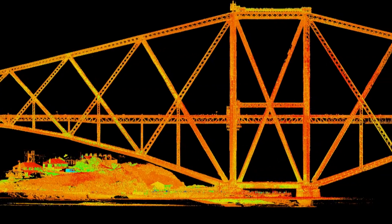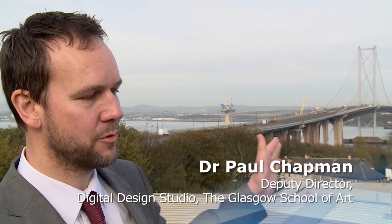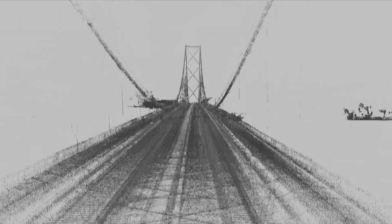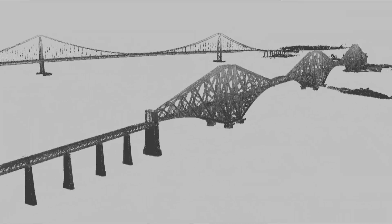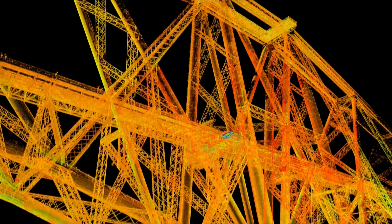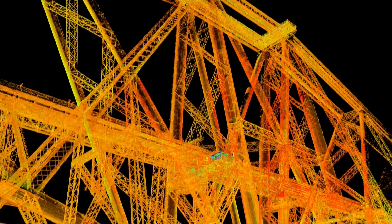We're using the latest laser scanners which we mount onto vehicles and cars — we can drive over the bridge in order to gather what we call a point cloud, which is a very dense set of points. We can also put the laser scanner onto boats on the water, so all the point clouds come together and we can generate very accurate three-dimensional models of the bridges — so accurate that it's going to be very difficult to differentiate the real bridge from the computer model.